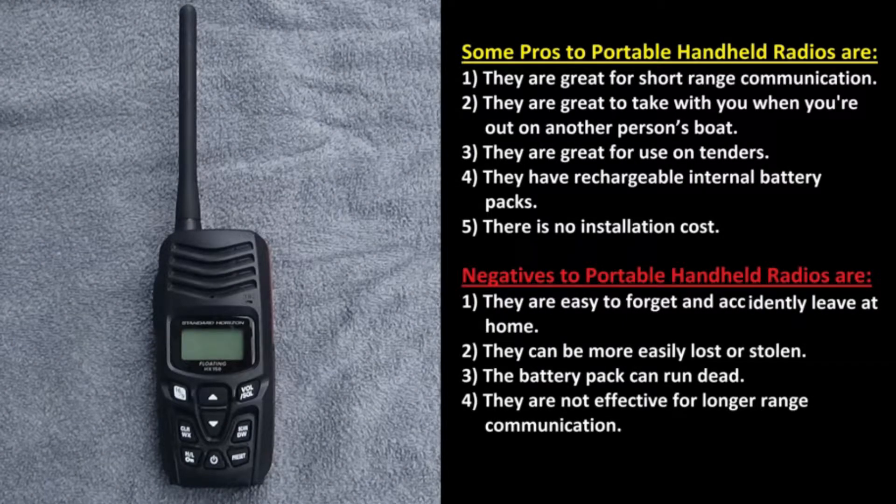We will start with the pros and cons of each of these types, starting with the portable handheld radios. Some pros to portable handheld radios are: they are great for short range communication, they are great to take with you when you're out on another person's boat, they're also great for use on tenders, they have rechargeable internal battery packs, and there is no installation cost.